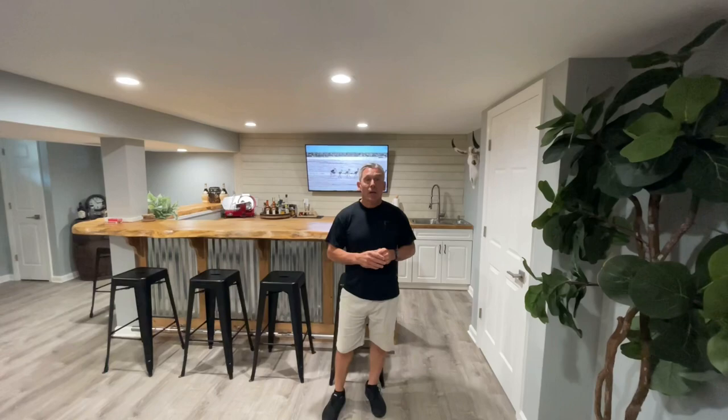Hey guys, we're at a really unique basement here. We're sitting just over 950 square feet. The challenge here was we had like five columns, we had a low ceiling, and we didn't have the budget to remove the columns. So we hear often, 'I don't know if I can finish my basement' for all those reasons. But here's a great example of what you can get.